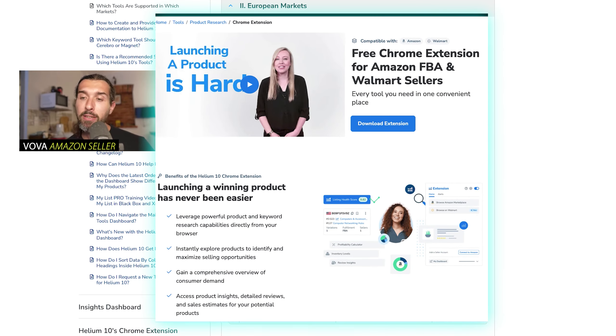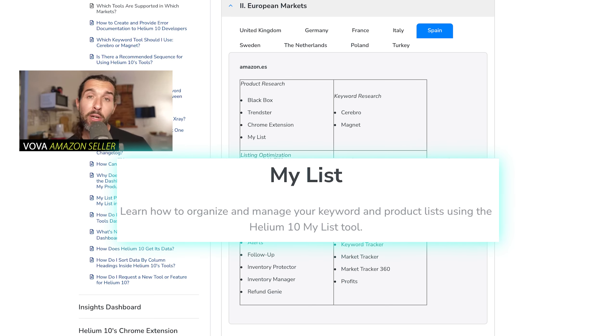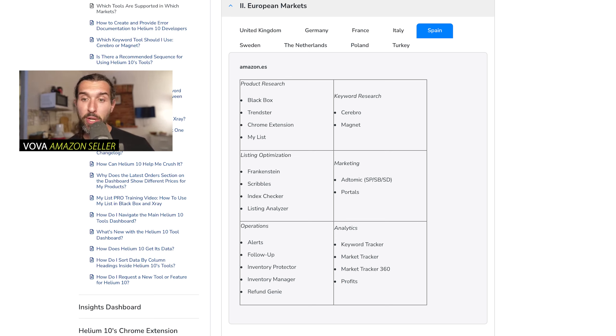My List is another tool that's available. It's a list of the products and keywords that you can input into Helium 10 while browsing Amazon with the Chrome extension. You can save different products into the list to later follow them, see their sales trends, see what reviews they're getting, and research a niche. So for product research, the tools are pretty good for Spain and you'll be able to do pretty in-depth research.